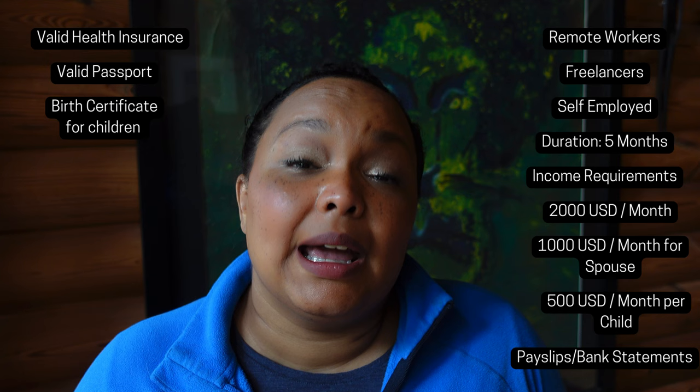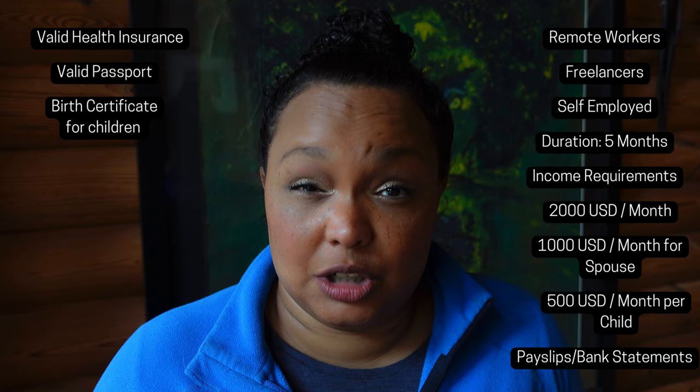The Namibia digital nomad visa targets remote workers, freelancers, and self-employed people, allowing them to stay in Namibia for a total of five months. You need to prove an income of at least $2,000 US dollars per month, plus an additional $1,000 per month for a spouse and $500 per child. You can prove income through pay slips, bank statements, or similar. You also need valid health insurance, valid travel documents — such as a passport — for everyone, birth certificates for any children, and if not bringing the other parent, a permission slip.